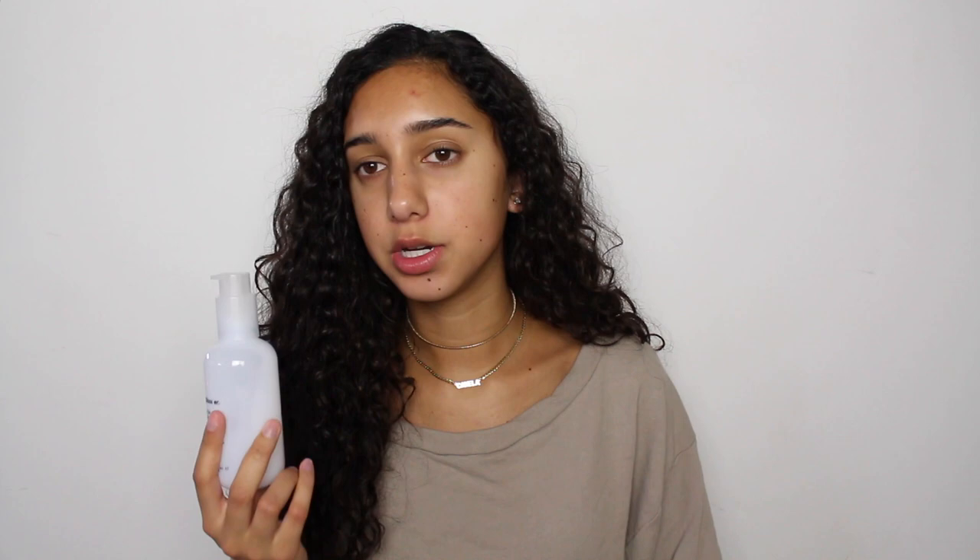I don't really see a major change but I definitely recommend trying out their skincare. Then I use the balm.com universal skin salve as a lip balm — I love this thing. I would say it's not worth it because it's basically Vaseline and castor oil mixed together. It's really cute and great for on the go. It's $12 so in my opinion it's not worth the money, but I like it a lot — it's very moisturizing and I can use it on my dry patches too.